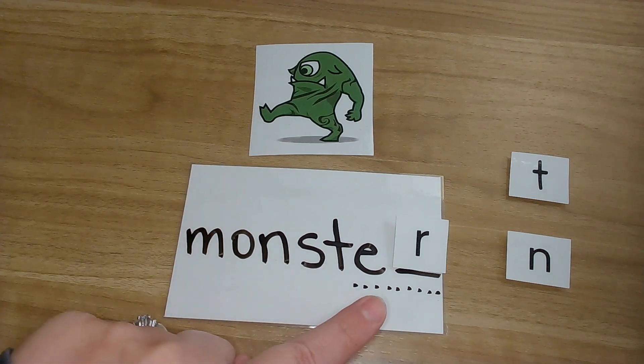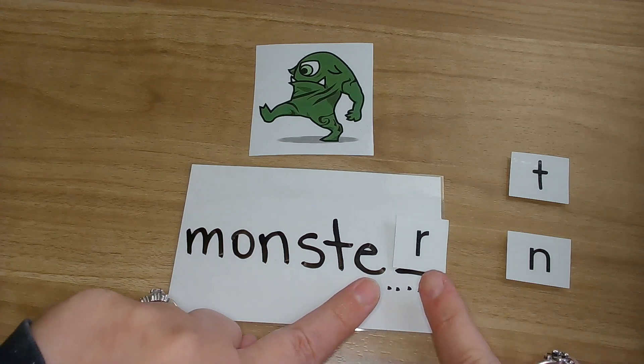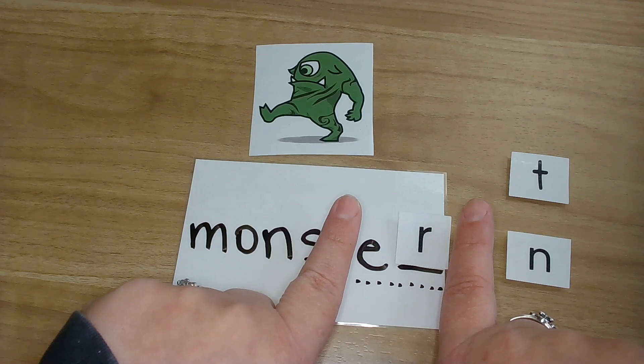Now you might have noticed there are some little dots here. I put these here because usually we have ER together when we are writing this word. But because we're only working with one letter, we just used one for this video. Typically the ER sound also says er.